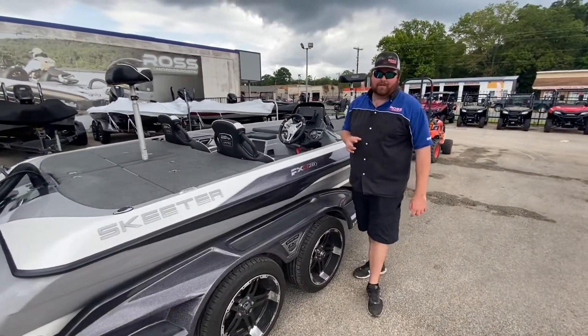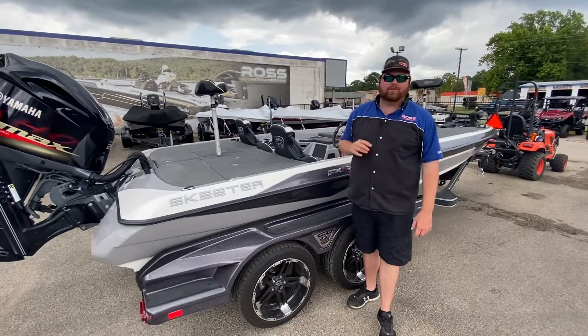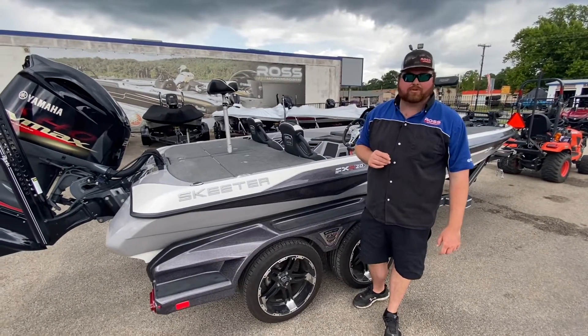Hey guys, it's Andrew here at Ross Motorsports in Lufkin, Texas. Here I'm standing beside a new trade-in. This is a 2020 FXR20 Skeeter.